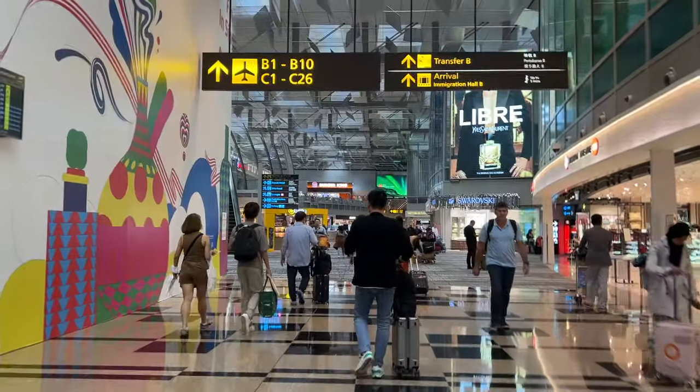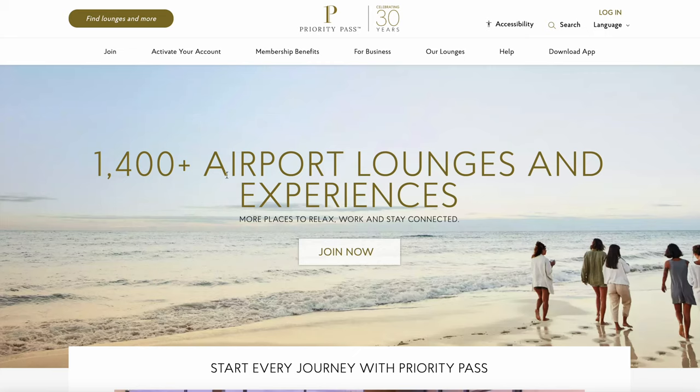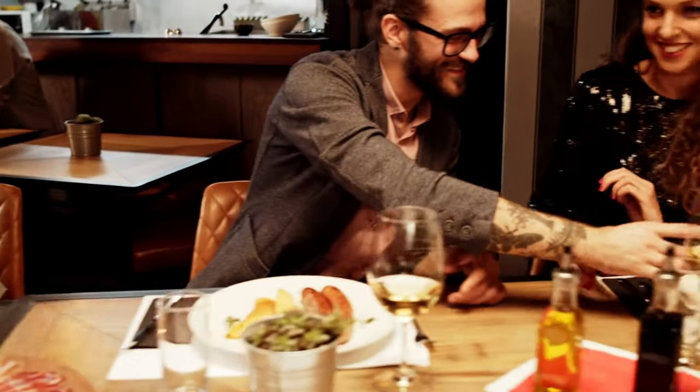What if I told you that it's possible to get access to over 1,400 different airport lounges from all over the world literally for free? Well, with a Priority Pass membership, it is possible. And best of all, there are even more perks available, such as free massages and restaurant credits at specific airports all across the world. So this might sound too good to be true, but as you will see in this video, I will show you exactly how it is possible to get these benefits for free.